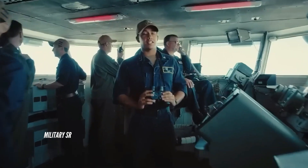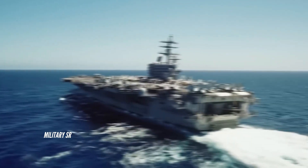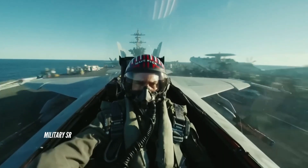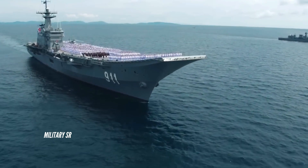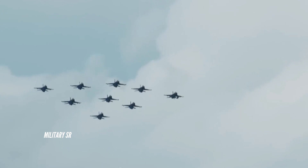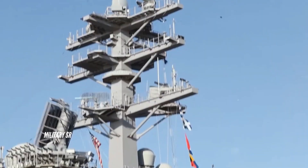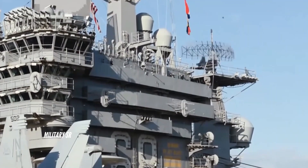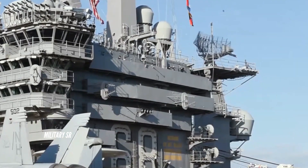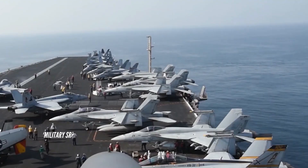The Nimitz class is a class of 10 nuclear-powered aircraft carriers in service with the United States Navy. The lead ship of the class is named after World War II United States Pacific Fleet Commander Fleet Admiral Chester W. Nimitz, who was the last living U.S. Navy officer to hold the rank. With an overall length of 1,092 feet (333 meters) and a full-load displacement of over 100,000 long tons, the Nimitz class ships were the largest warships built and in service until USS Gerald R. Ford entered the fleet in 2017.